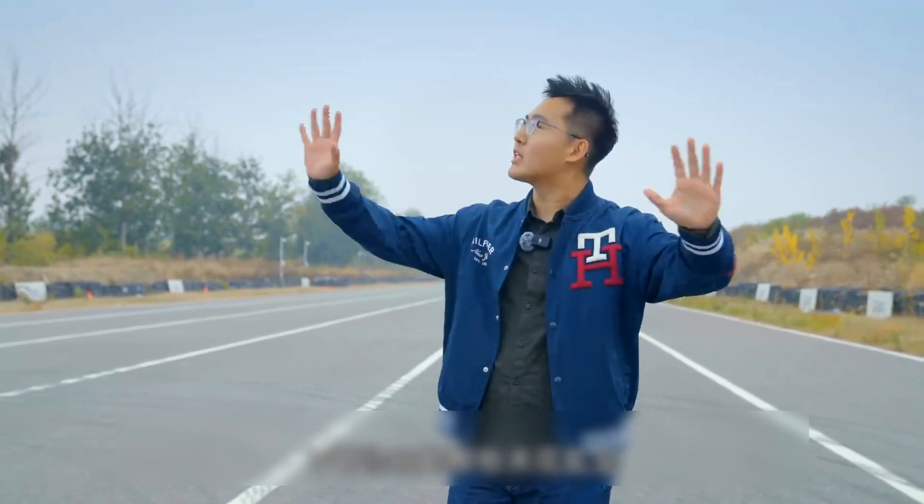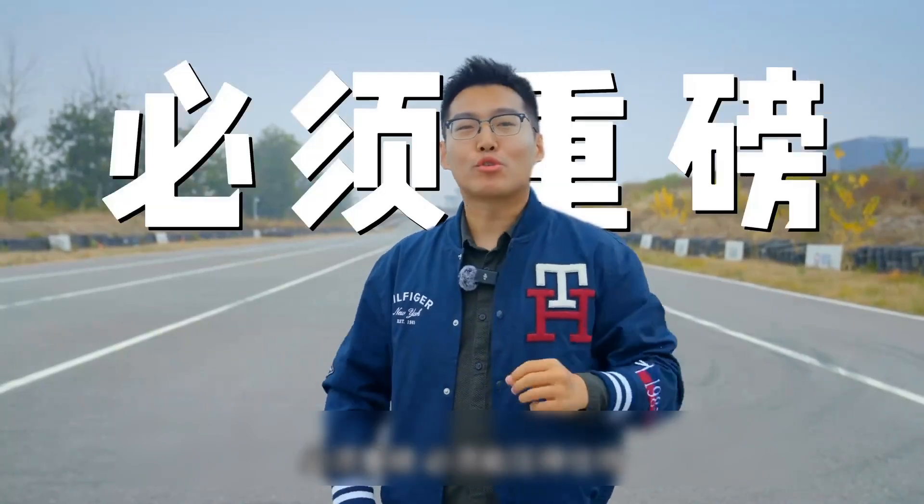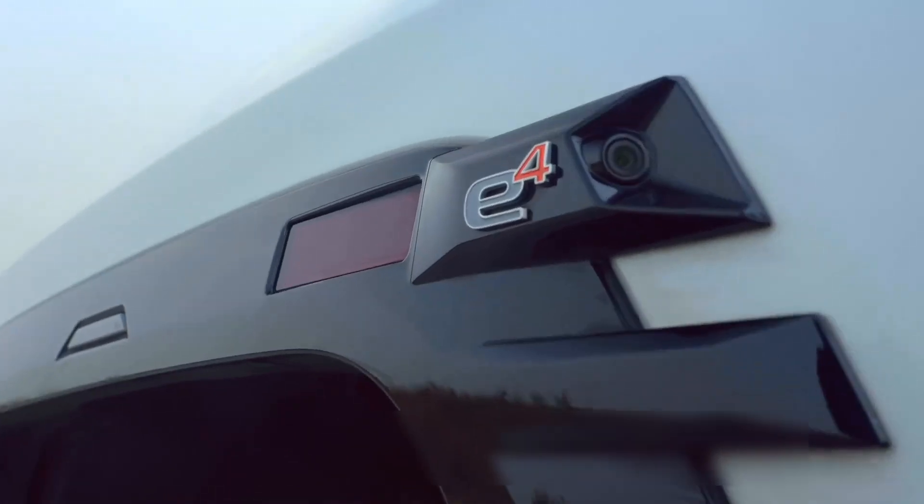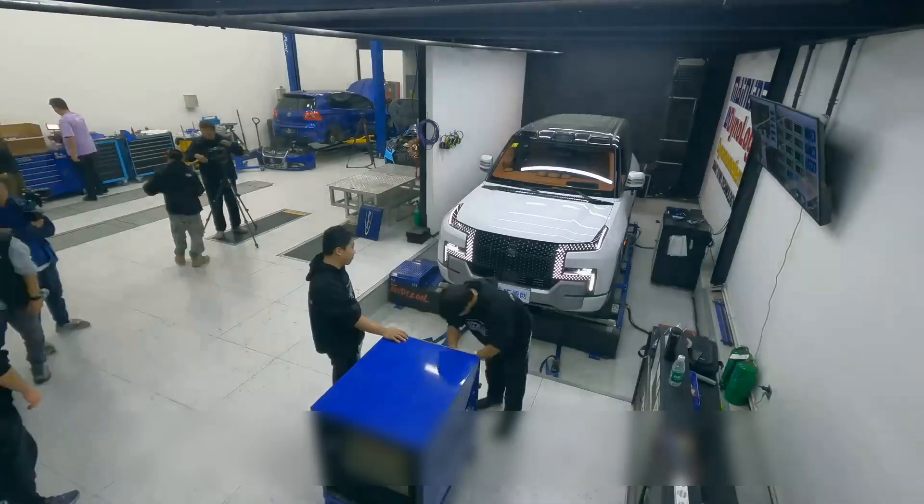No matter how much you boast, we will drive the car onto a dynamometer to see how much horsepower actually reaches the wheels compared to your nameplate — and how much of a discount there is. As the first episode of this new program, I wanted the first car to be a heavyweight, able to hold the stage. So I found a 3.5-ton Yangwang U8, with a claimed 1,197 horsepower.